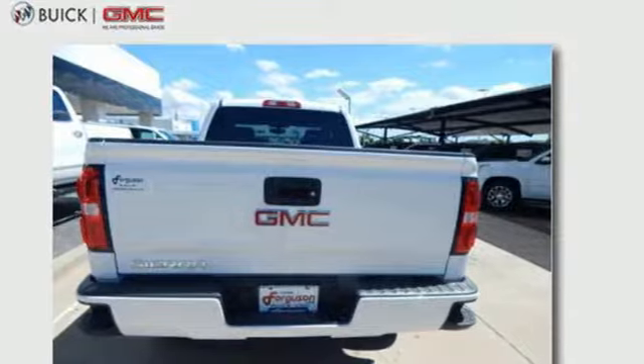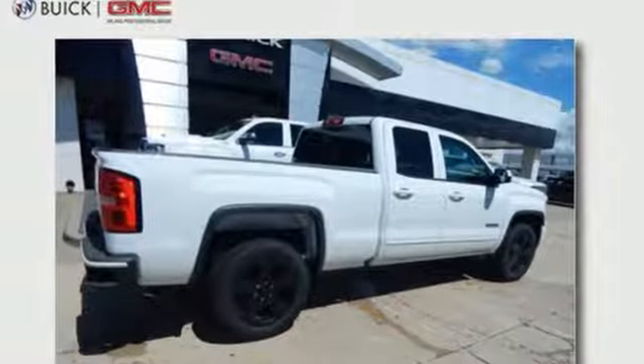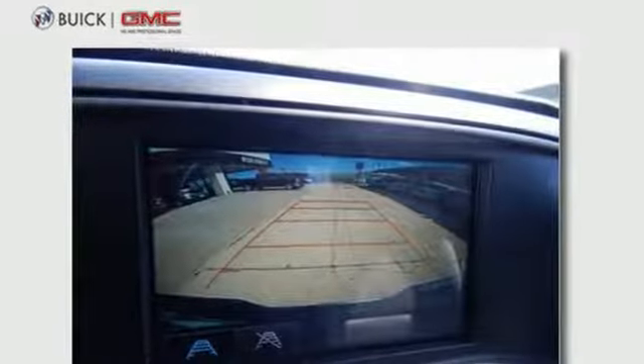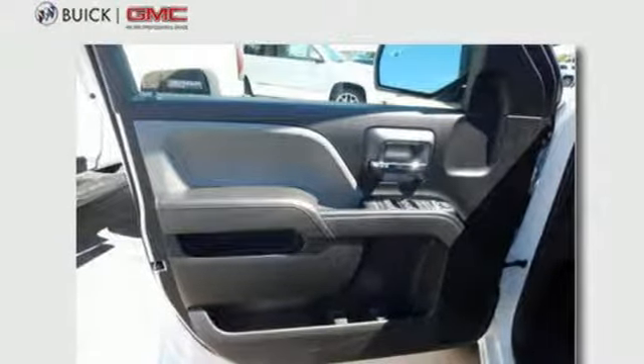It's well equipped with the features you need: Pandora Internet Radio, Bluetooth, manual tilting steering column, tire fill alert assistant, air conditioning, automatic transmission, active grille shutters, gas pressurized shocks, and Bluetooth wireless audio streaming.